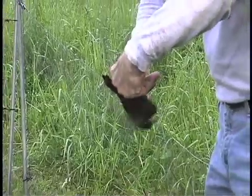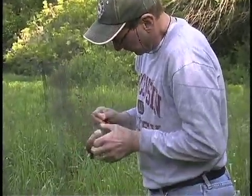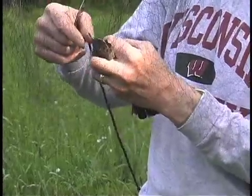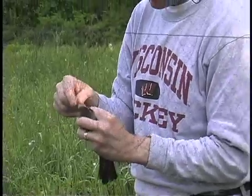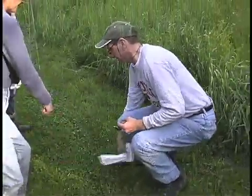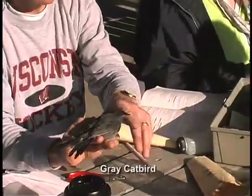Jim carefully backs the bird out the way it went in, freeing each one — a skill that requires patience and expertise. Once a bird is freed from the mist net, it is placed in a small bag for transport to a banding station. The bag does not harm the bird.